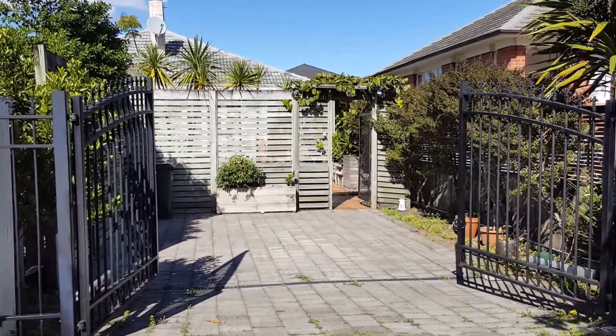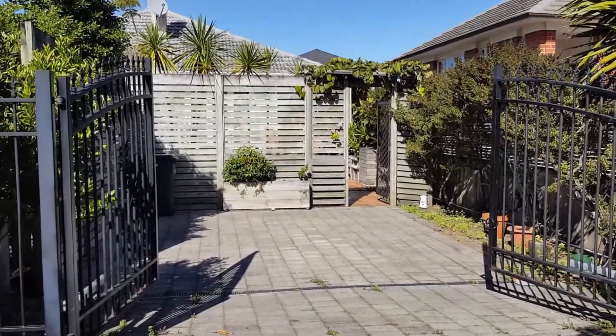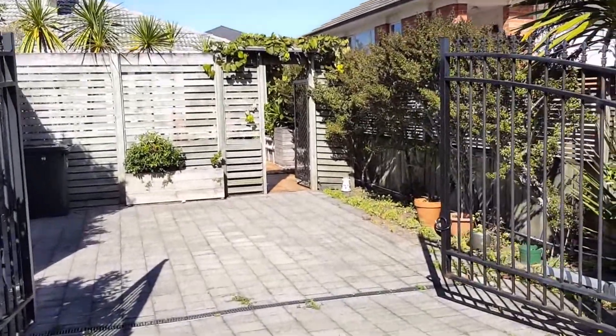This property has the bonus of off-street parking and is gated. As you approach the property, there is a front garden perfect for entertaining in the summer.